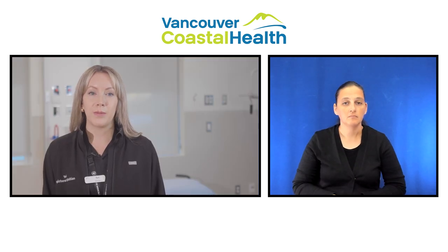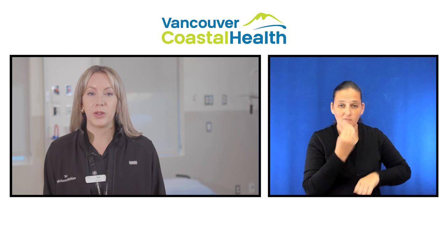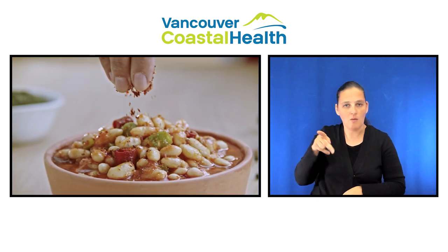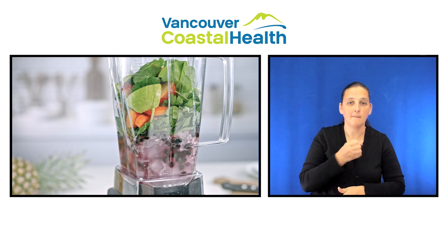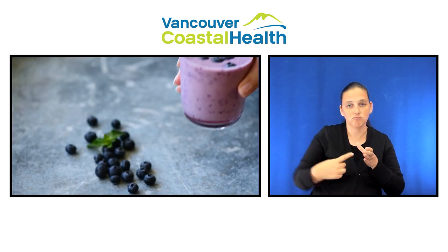If you are not able to eat much solid food, make sure the fluids you choose are high protein. For example, soup with meat or legumes, milk or soy milk, and smoothies made with yogurt, tofu or protein powder.